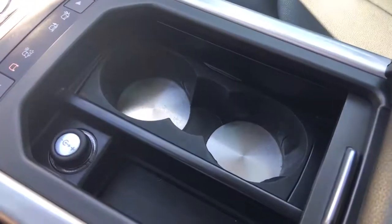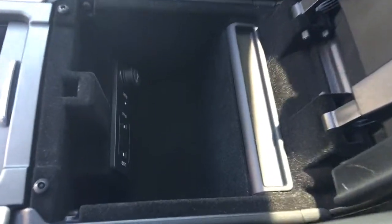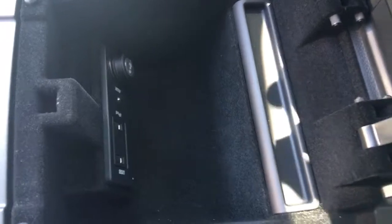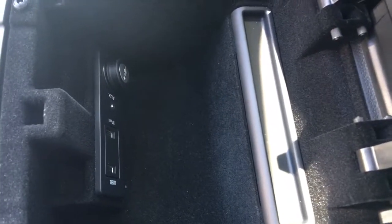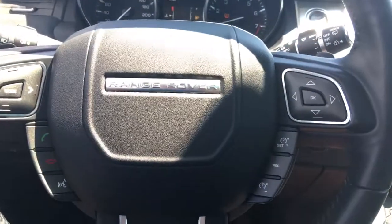Opening up this cubby we've got cup holders and outlets, some storage, and then an additional cubby with even more storage — that's where you'll find the USB connectivity as well as iPod connectivity. I love the little area for pens. Over on the passenger side, opening up the glove compartment there's tons of room in there as well.